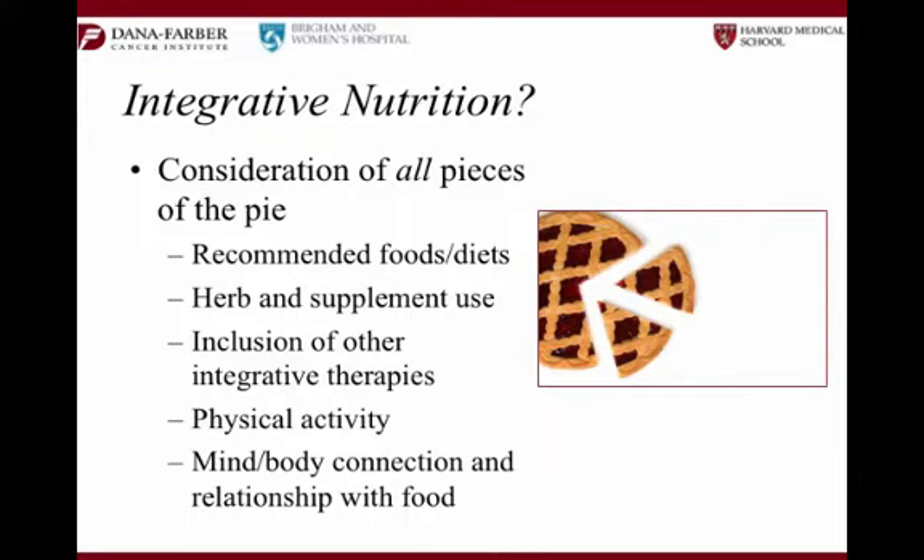Our relationship with food. How many of you have ever been stressed out and turned to food? When you're sad, when you're angry — how many of you angry eat? Our relationship with food, also the foods that we grew up eating, the foods that are around us now, our culture, whether we're at work, when we're sick and people are bringing us food — food means so much more than what's on the plate. That's important to keep in mind when I'm working with my patients.